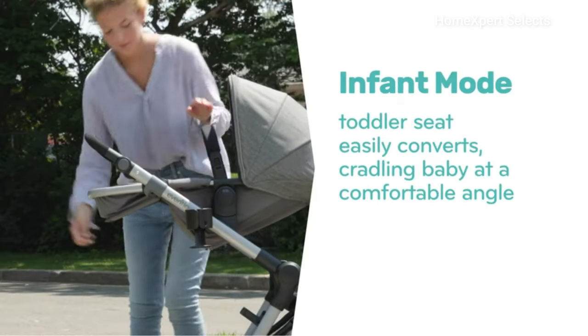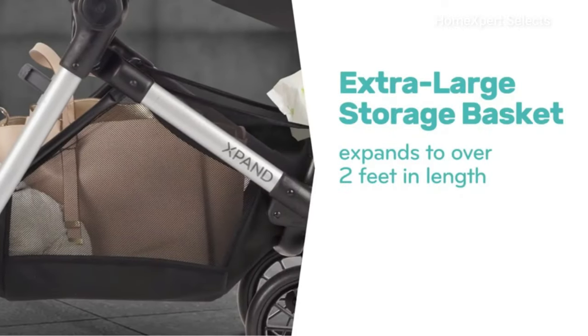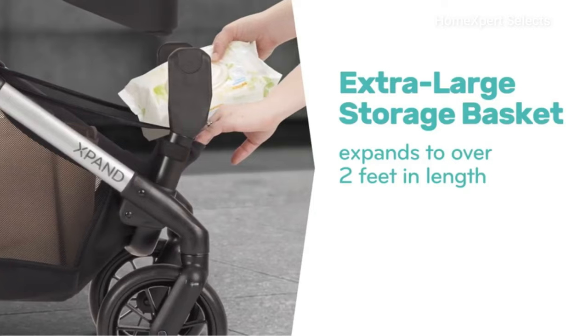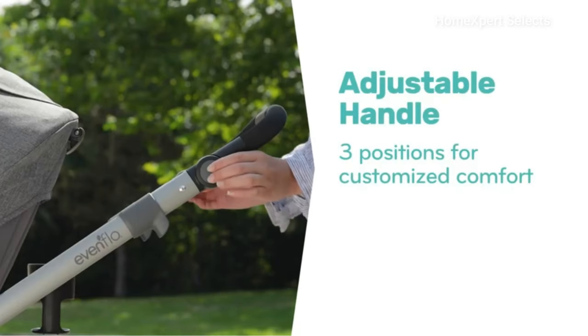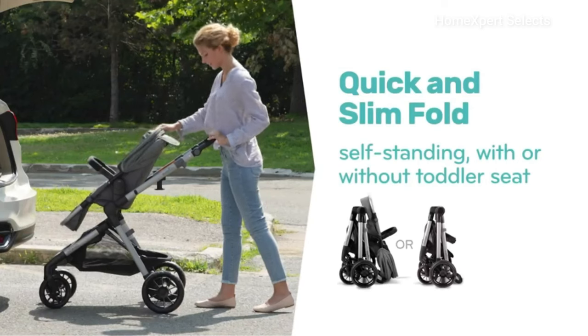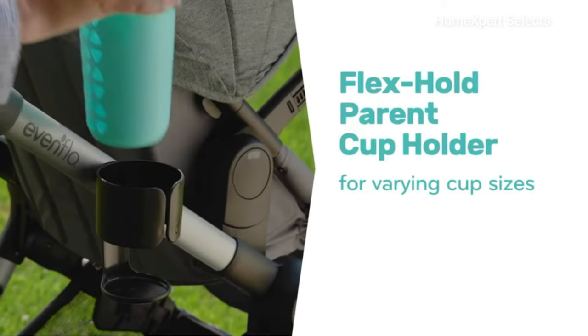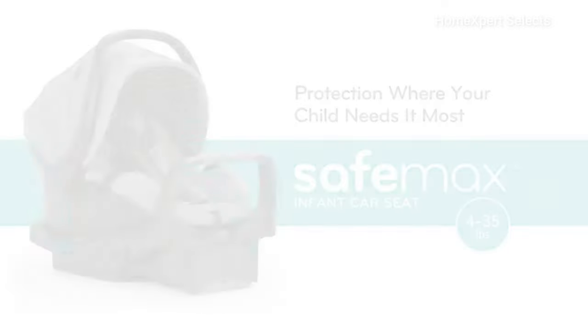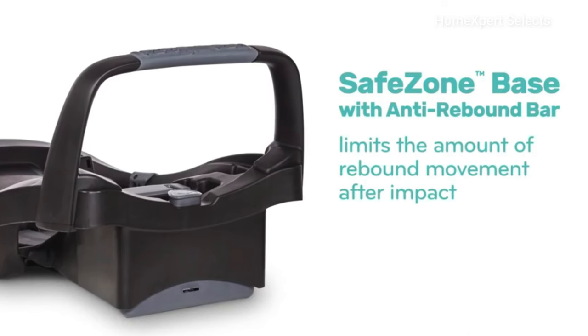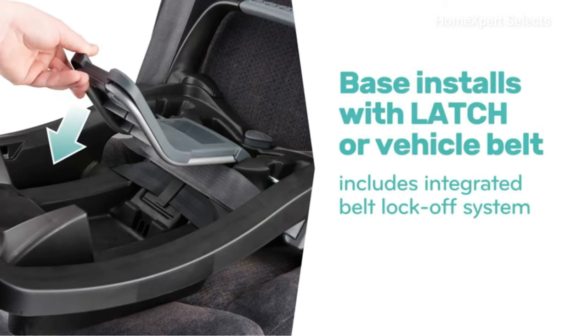The toddler seat's flexibility provides a comfortable angle for the baby, offering the option of forward or parent-facing positions. The stroller features an extra-large, easily accessible storage basket that expands to over two feet in length, perfect for outings. The adjustable handle, three-position reclining toddler seat, and five-position adjustable footrest ensure your child's comfort. When not in use, the Pivot Expand folds compactly with the toddler seat attached and even self-stands. A flexible cup holder accommodates various beverage sizes, while the large canopy shields against the elements and offers a peek-a-boo window. The system includes the SafeMax Infant Car Seat with an anti-rebound bar for enhanced safety in frontal impacts. The car seat base can be installed using either latch or belt, and features an integrated belt lock-off system and recline indicator for secure installation.